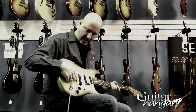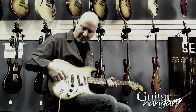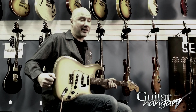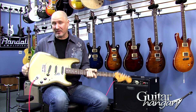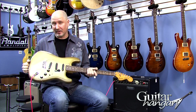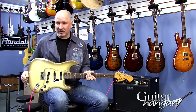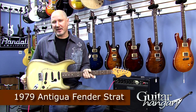The hardtail is a cool feature too, because most of these were made with trems, as most Strats are, so that's even rarer. We priced this one extremely fair. I've seen most people ask $3,000 to $3,500 for them in this condition, and I've seen them with the paint flaking off and stuff in the mid-twos, so this one is definitely priced as a great investment.